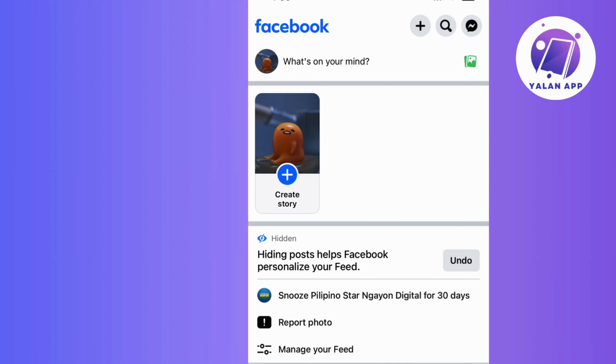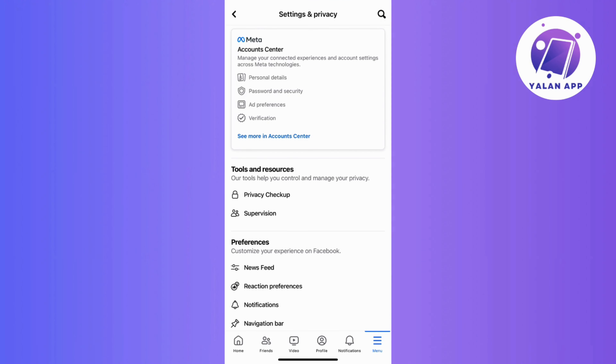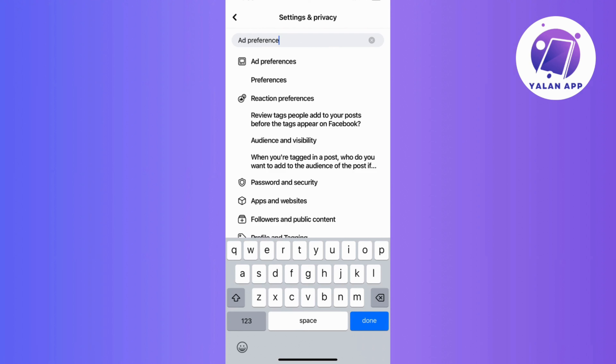Moving forward to our final method — let's dive into adjusting your preferences. Head over to your Facebook account and click on the menu icon. Then tap on the settings icon, and for a quick find, use the search icon to look up ad preference.